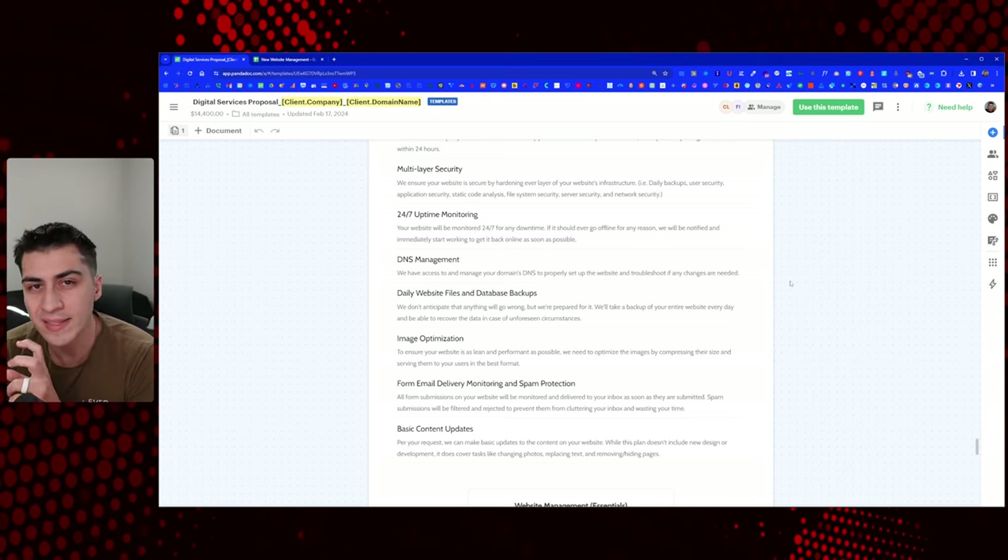Basic content updates per request: we can make basic content updates on your website. While this plan doesn't include new design or development, it does cover tasks like changing photos, replacing text, or hiding pages. You have to be extremely specific in what you're doing here. You built a website, you want to get them on website management — this is also part of a larger proposal document, roughly two pages out of a 20-page proposal.